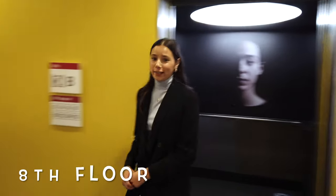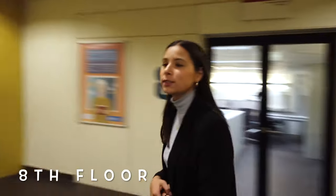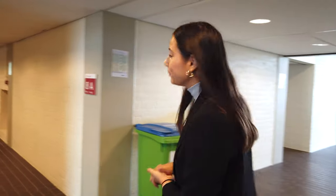We are now on the 8th floor and on this side of the elevators you can find the University Library. Here you can study and on some of the floors you can find the computer rooms. Each floor is designed similarly, which means that on each floor on this side of the elevators you can find the bathroom. I will now show you one of the lecture halls.